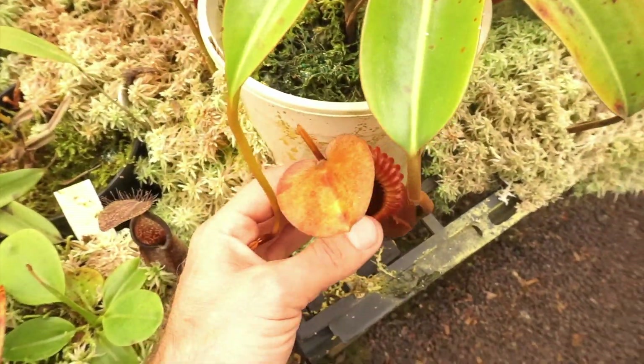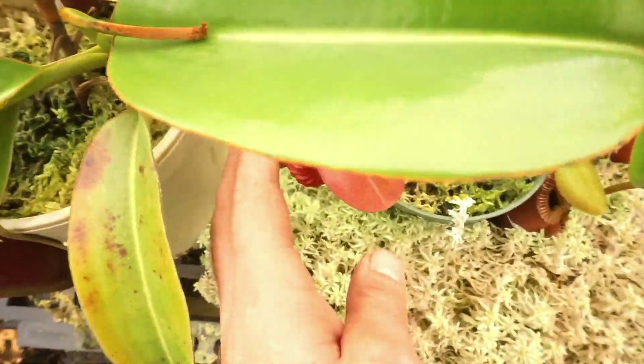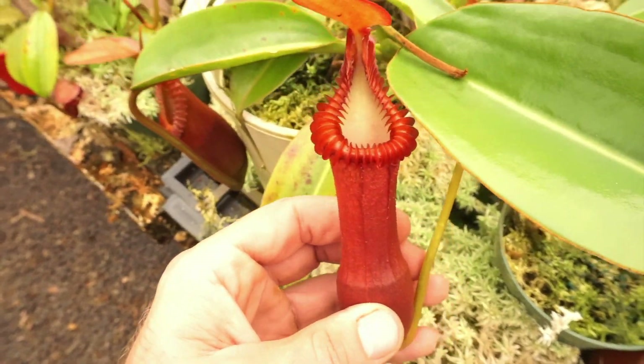There's some smaller ones here. That's a Macrophylla — just kidding. But there is an eddy mixed in with it right here.